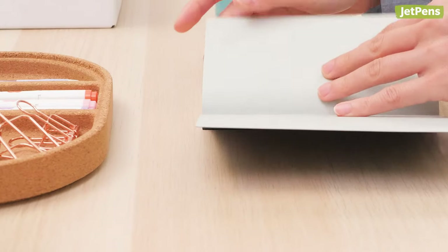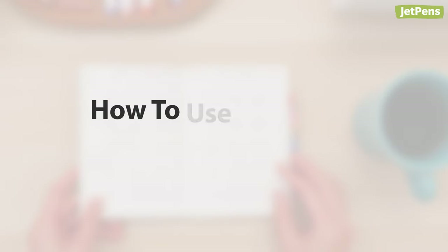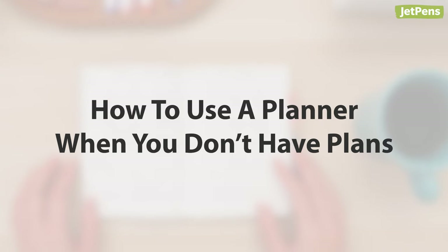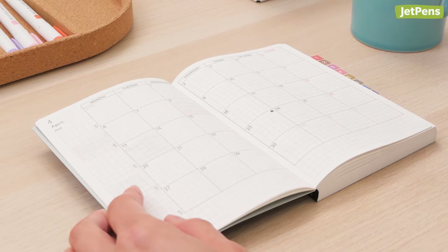Maybe your planner isn't as useful as it used to be, but don't throw it away just yet. An empty planner can be easily repurposed into a powerful tool for self-care, art, and more.